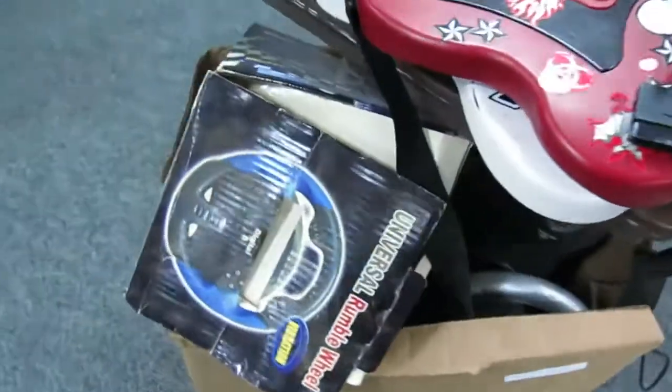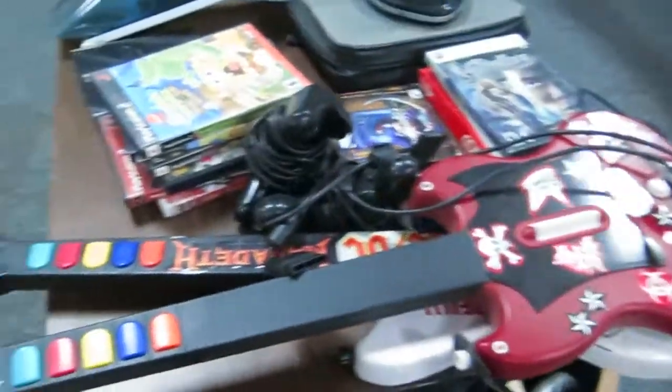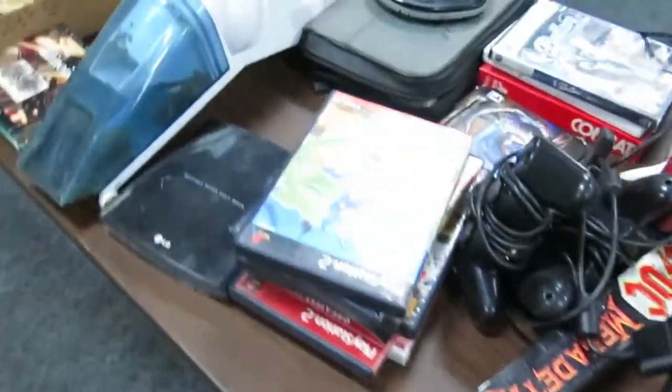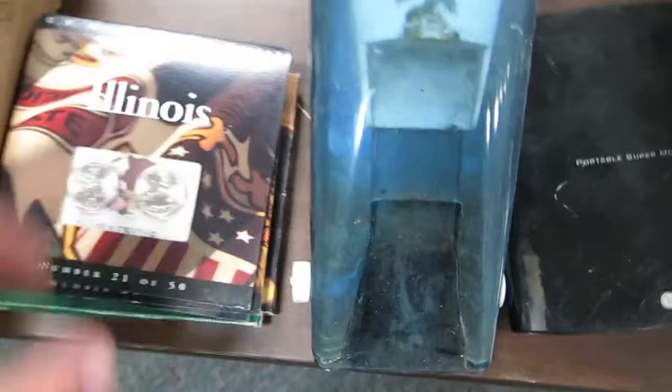Some more games. Tons of steering wheels for PS2 and PS1. Rockstar, there are some PS2 games. State quarters — we've got some different sets in state quarters. Some tools, miscellaneous electronics.